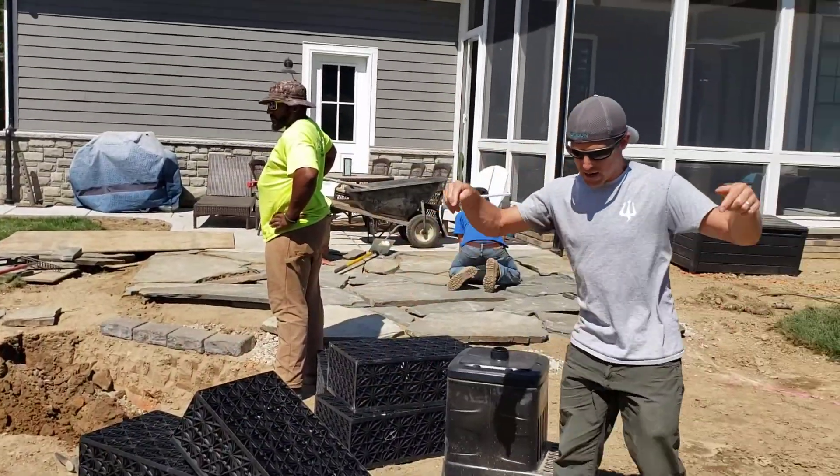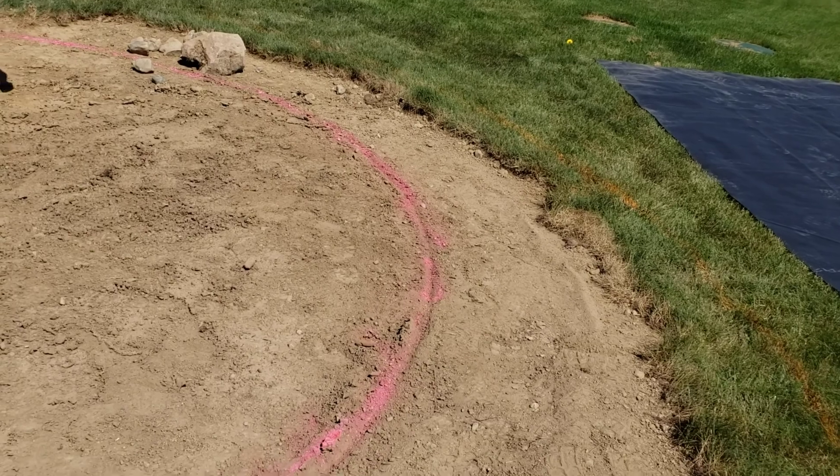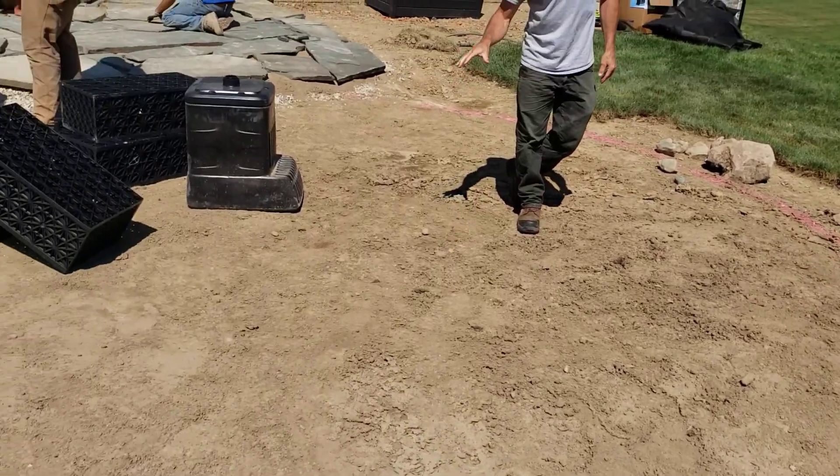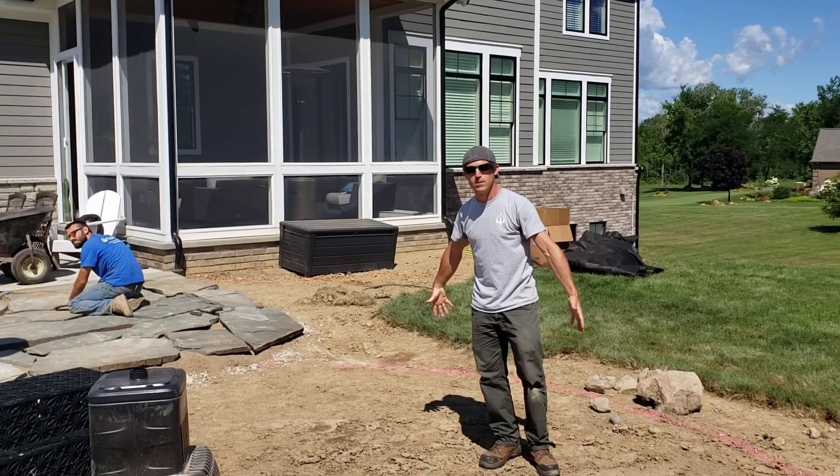The homeowner added a crushed stone fire pit area. We're going to have a Unilock Sunset fire pit right in the center, with Adirondack chairs all around it.